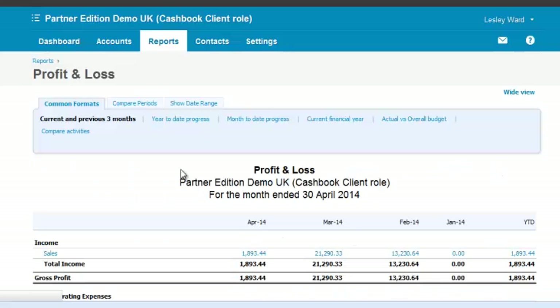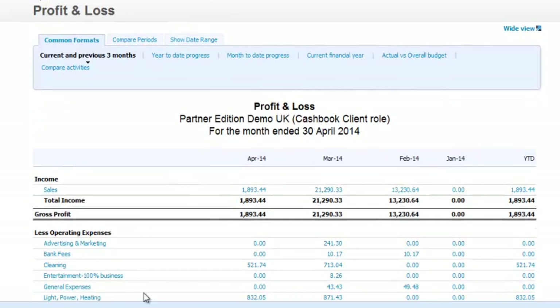Useful reports. Profit and loss account — keep an eye on what's going on in your business. Look at it in many different ways: monthly, annually. Drill down to see what's going on in each account and what entries there are.